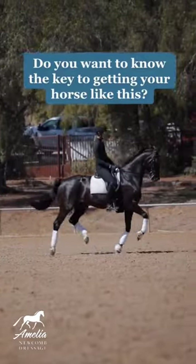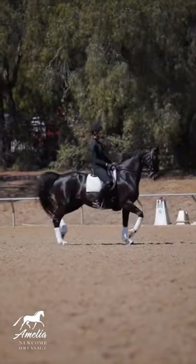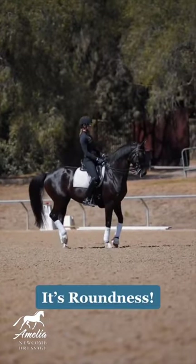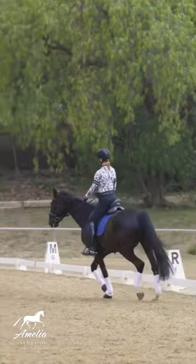Do you want to know the secret to getting your horse looking like this? The secret is roundness — teaching your horse to accept the contact and get round in their top line.